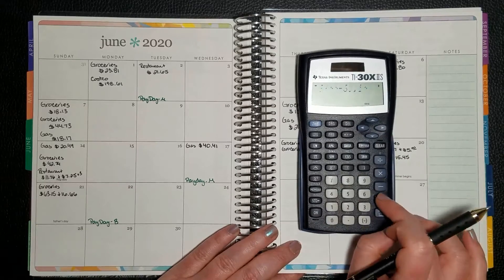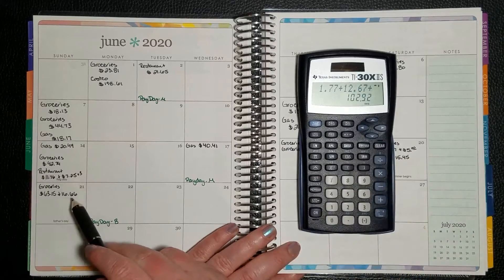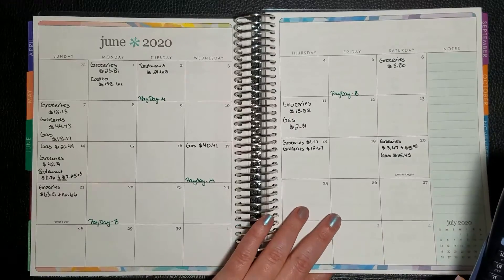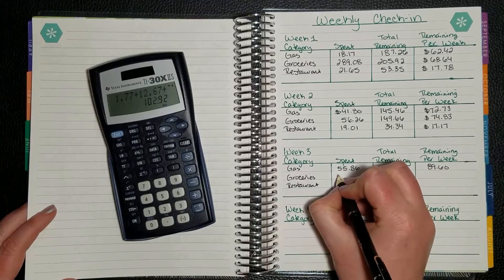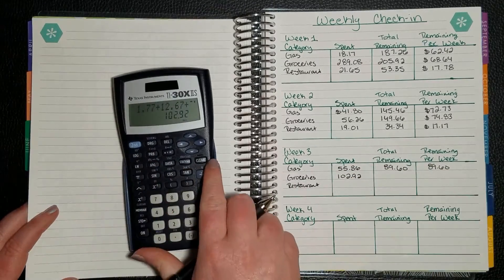$63.15 plus $16.66. We did go grocery shopping while we were hungry — that is completely our fault. We all know you cannot go grocery shopping when you're hungry; it never ends well.